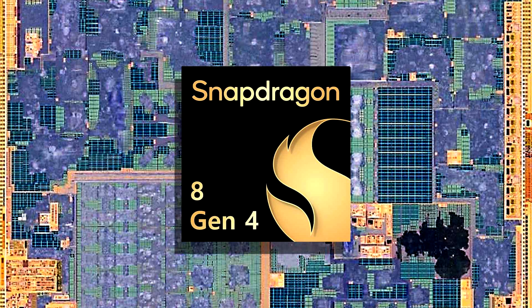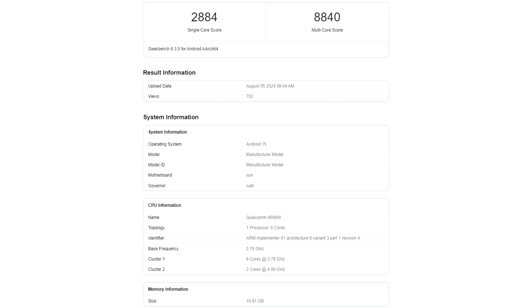Compared to the competition, the Snapdragon 8 Gen 4 is slightly faster than the A17 Pro in multi-core performance but is just a tad bit slower in the single-core category. Meanwhile, a Snapdragon 8 Gen 4 GPU efficiency test shows phenomenal results, with rumors claiming it can reach the Dimensity 9300's peak performance at half the power.